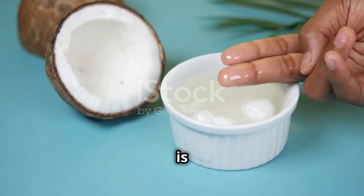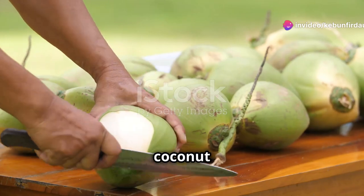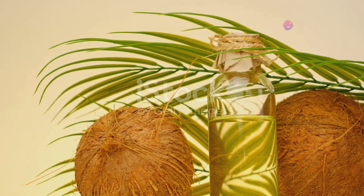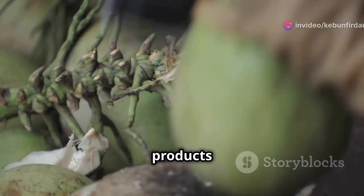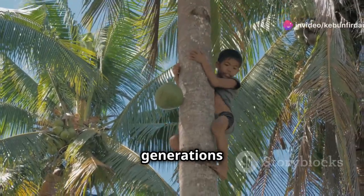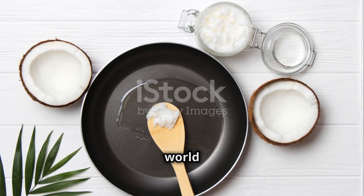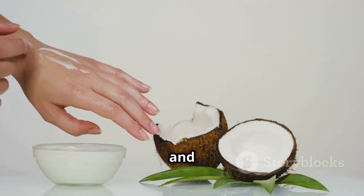Extracting your own coconut oil from dried copra is a rewarding experience — a chance to connect with the source of this incredible ingredient and appreciate the journey from coconut to oil. As we embrace the wonders of coconut oil, it's important to consider the sustainability of its production. Look for coconut products that are ethically sourced and support sustainable farming practices. With a little effort, you can unlock a world of flavor, health benefits, and culinary possibilities — so embrace the coconut revolution!